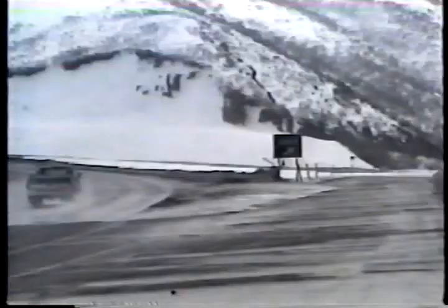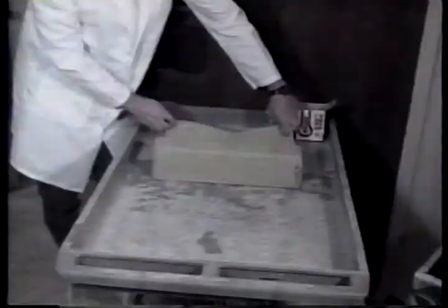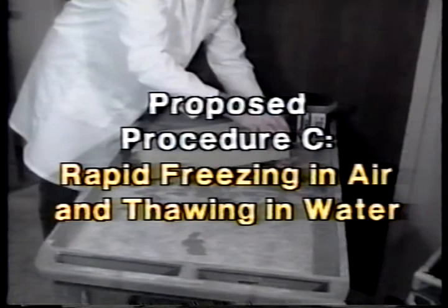And that brings us to the new tests. Here we'll look at proposed Procedure C and hydraulic fracture. Proposed Procedure C's full title includes rapid freezing in air and thawing in water. To use Procedure C, you'll need specimens measuring 3 by 4 by 16 inches. As in Procedure A, the specimens are cured for 14 days in a tank of saturated lime water. Then they're removed from the lime water and placed in a holding tank, with water temperature maintained between 40 and 45 degrees Fahrenheit or 4 and 5 degrees Celsius.